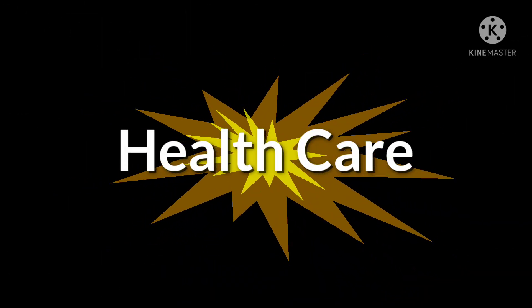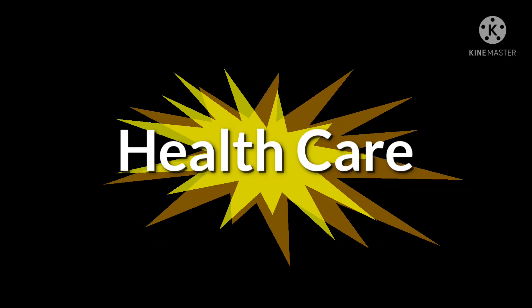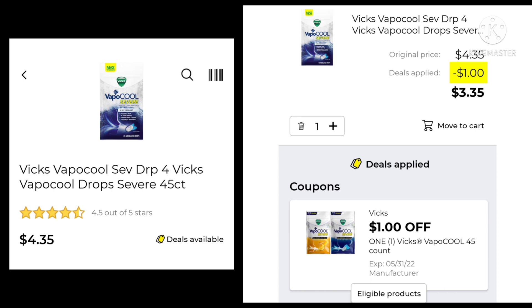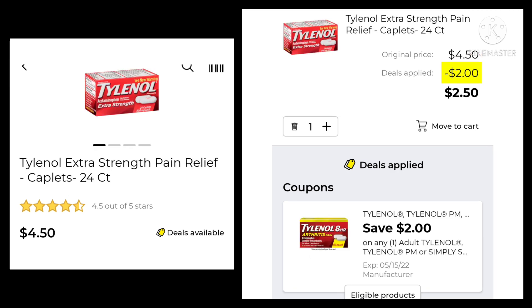Moving right along — we're getting closer and closer to that overage, but we're going to go over a few deals in the healthcare section first. The Vicks Cough Drops, the 45-count, are $4.35. We're going to save $1.00 and pay $3.35. Then we have the BioFreeze Gel at $6.40 — save $2.00 and pay $4.40. And the Tylenol Extra Strength Pain Relief 24 caps is $4.50. We're going to save $2.00 and pay $2.50.